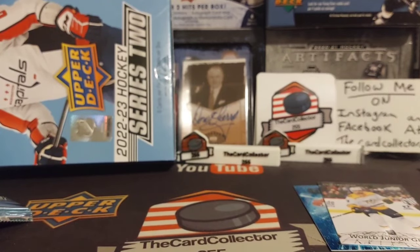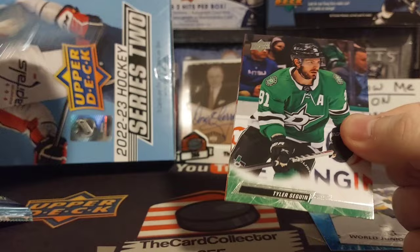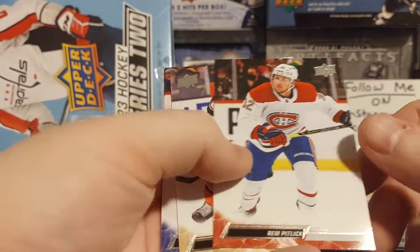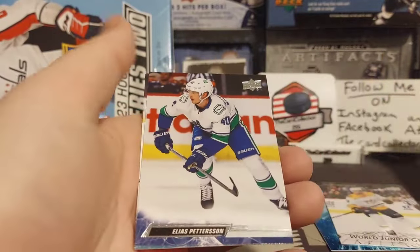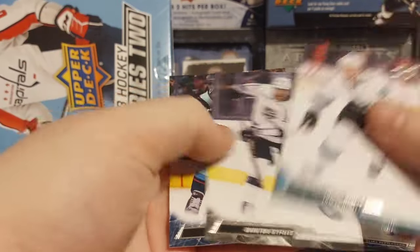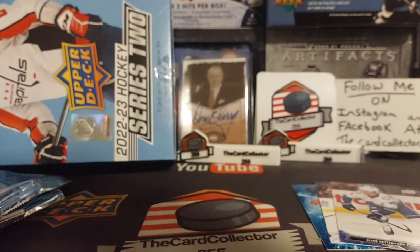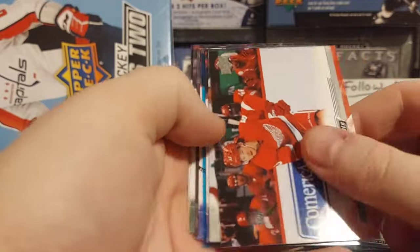I remember when this stuff was new, I think it was like $150 a box. We will be doing more Series 1 hockey from this year. There's our French variant - Pedersen. Hurdle, Byfield, Vince, Dunn. I bought a bunch of Blasters, bought some Megas.